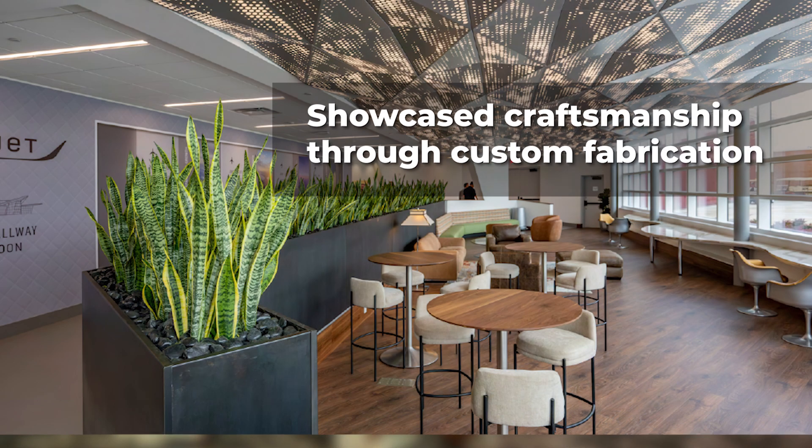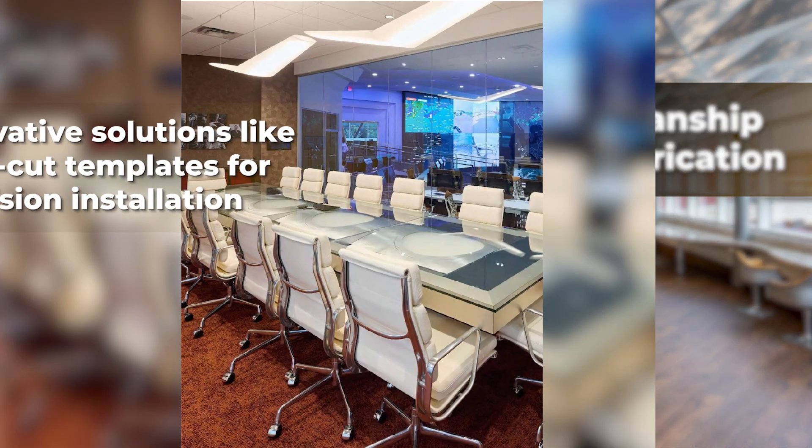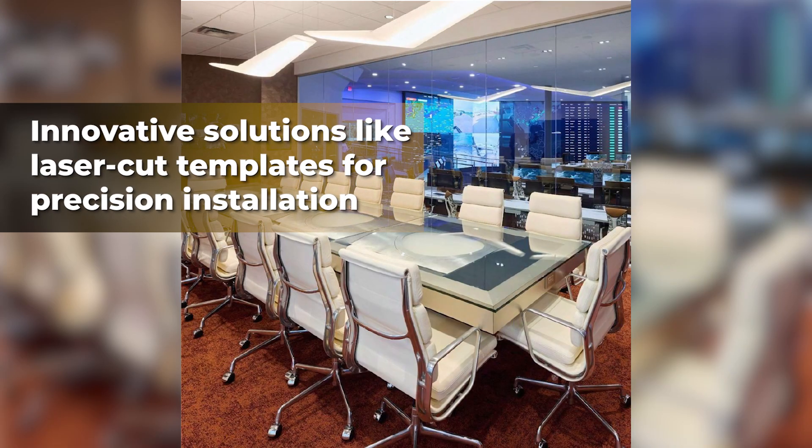The project showcased craftsmanship through custom fabrication and innovative solutions, like laser-cut templates for precision installation.